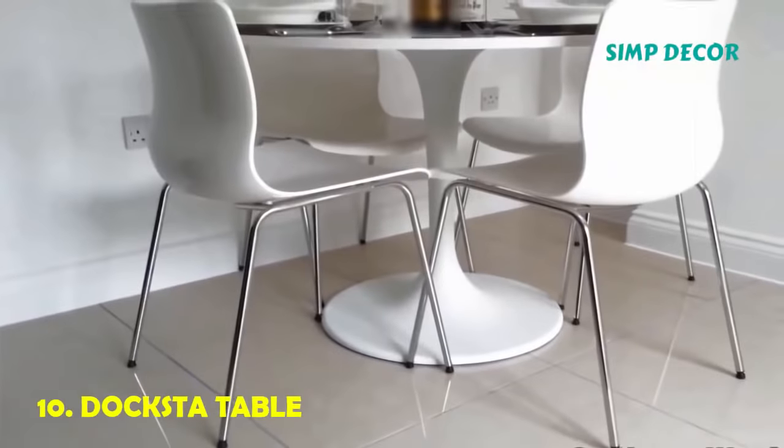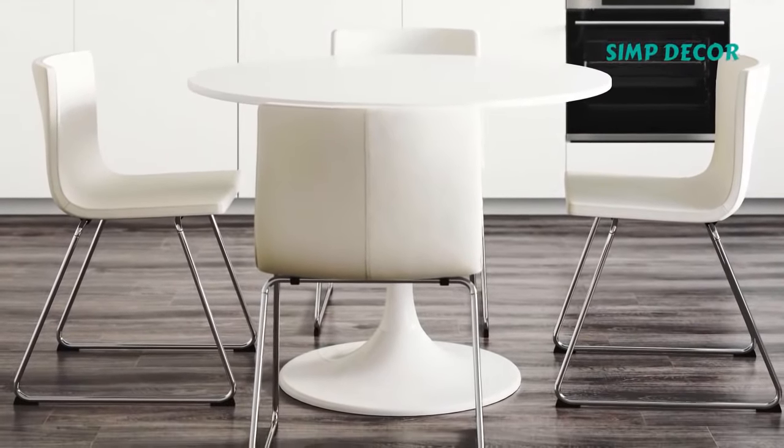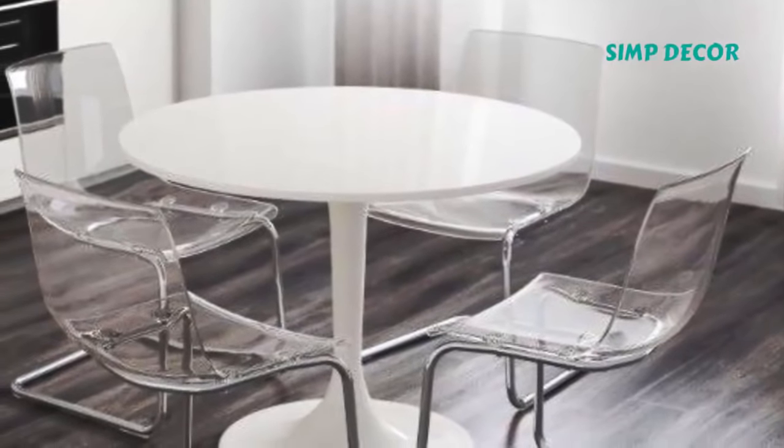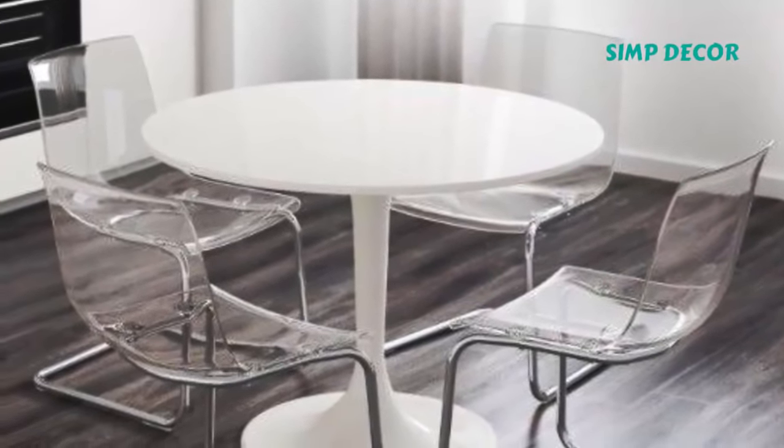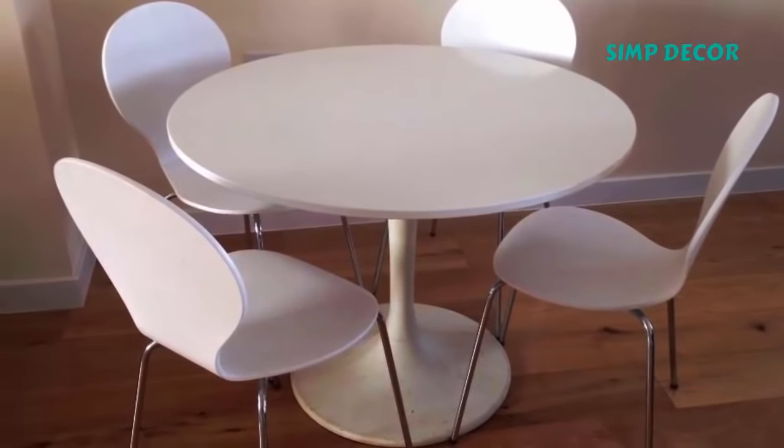10. Docksta Table. Small room? That's not a problem when you opt for the sleek, round Docksta Table. With room for four and a minimalist design that barely takes up any floor space, it's easy to see why IKEA shoppers can't get enough of this dining table.